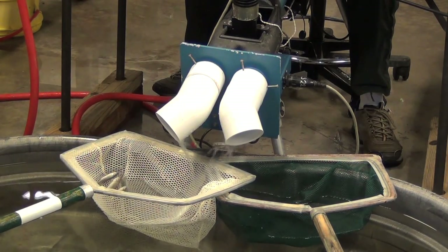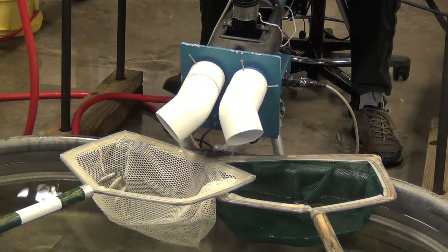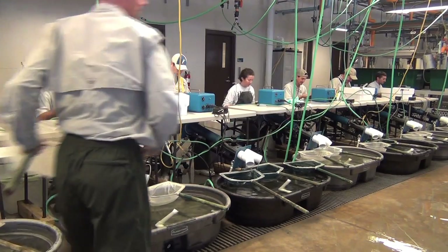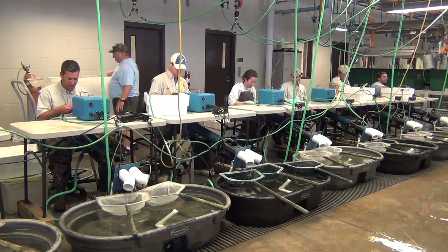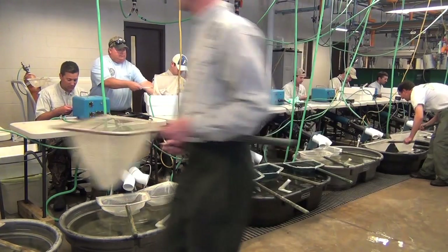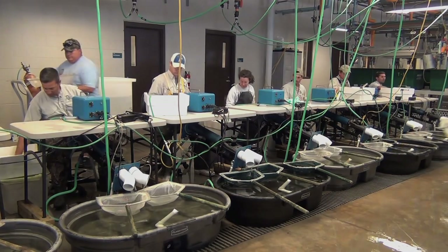Recapture information is useful for growth and survival rates of Florida largemouth bass produced at the hatchery. FWC biologists are constantly striving to better hatchery and stocking techniques to improve fishing here in Florida, the fishing capital of the world.